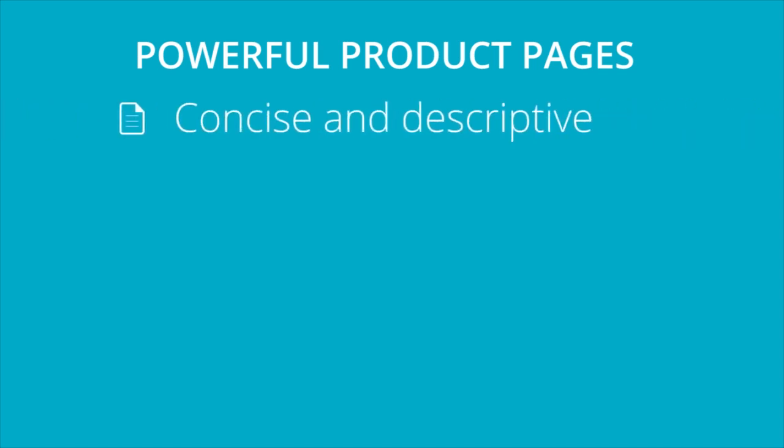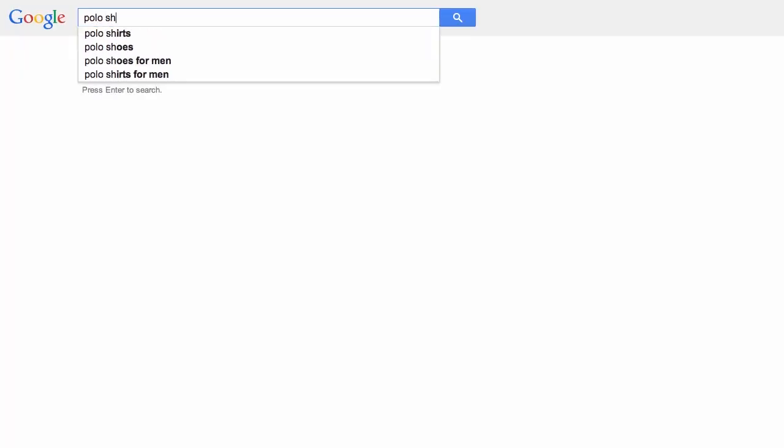First things first, we want to focus on those product titles. Make sure your product titles are concise and descriptive. They should sum up your product in less than 70 characters. When customers are ready to buy, they'll be very specific in their searches.